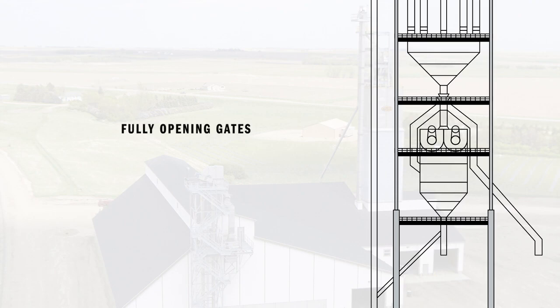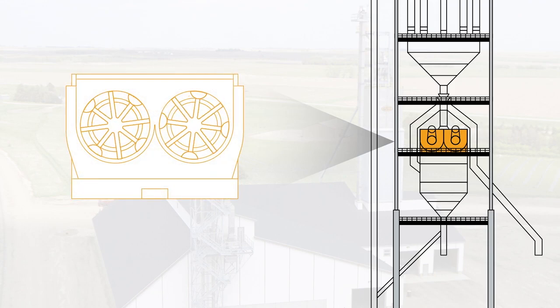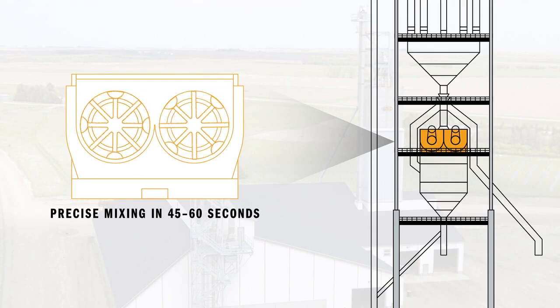Once weighed, large dual-stage gates fully open to quickly empty the product into the eight-ton paddle mixer. This high-speed, high-efficiency blender gives the batch a precise mixing in 45 seconds, 60 seconds to impregnate.